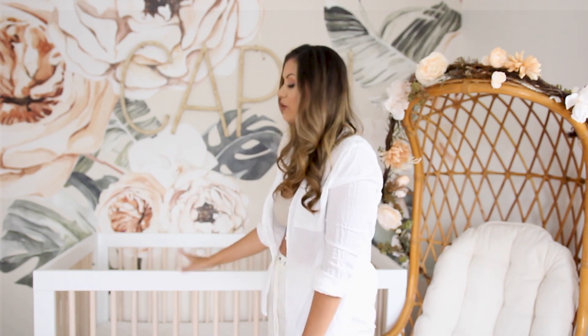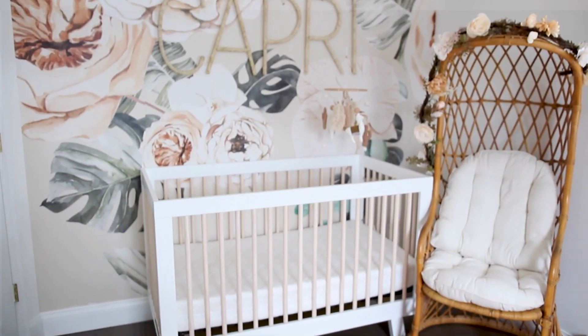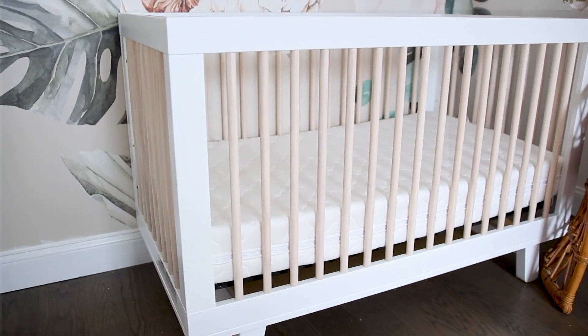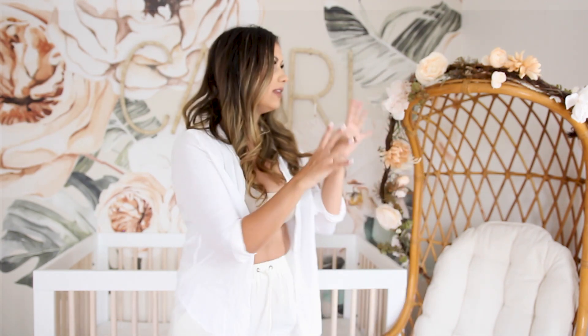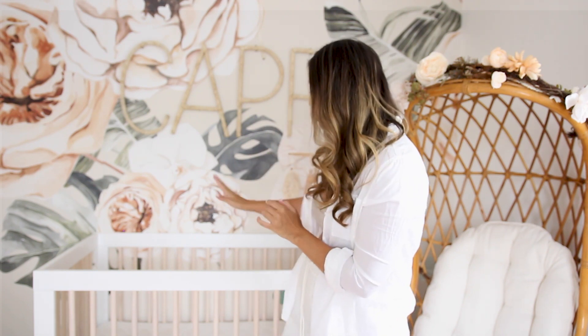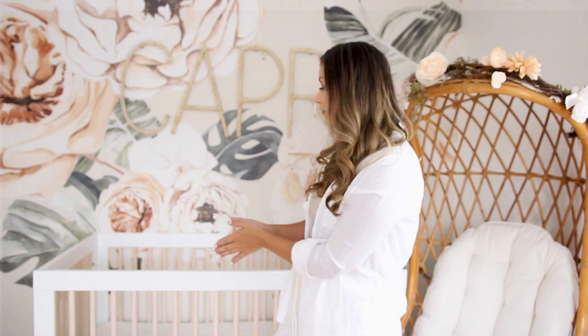Moving on down to the crib — I wanted something affordable and modern looking, and I absolutely love this one. They have different tones: all white, white and walnut, white and gray. I went with the white and neutral color wood to match the whole palette of the room. I'll insert zoom-in shots so you can see the details more in depth. Highly recommend it — definitely affordable and it works with a lot of different themes, for a boy or a girl.